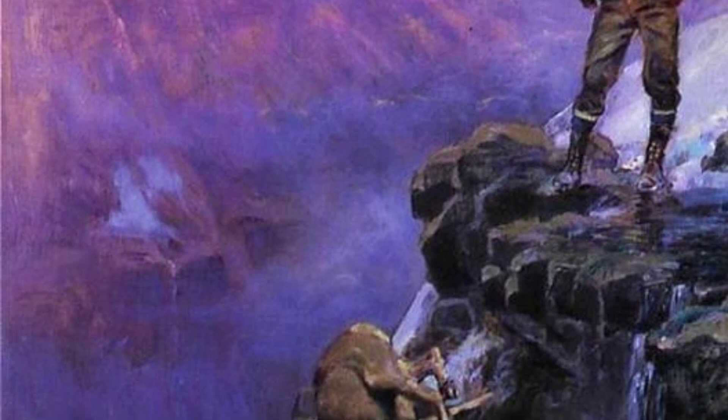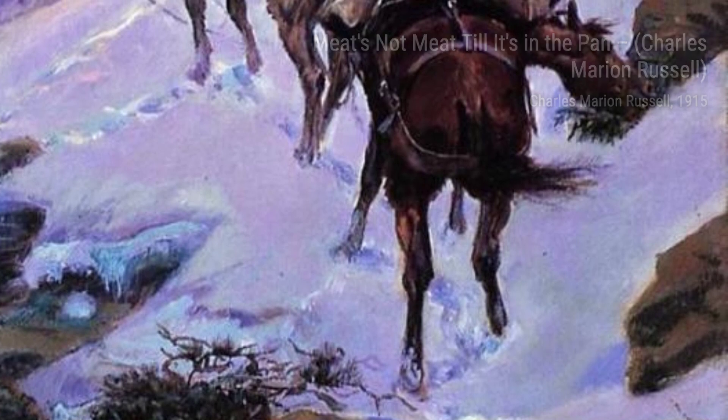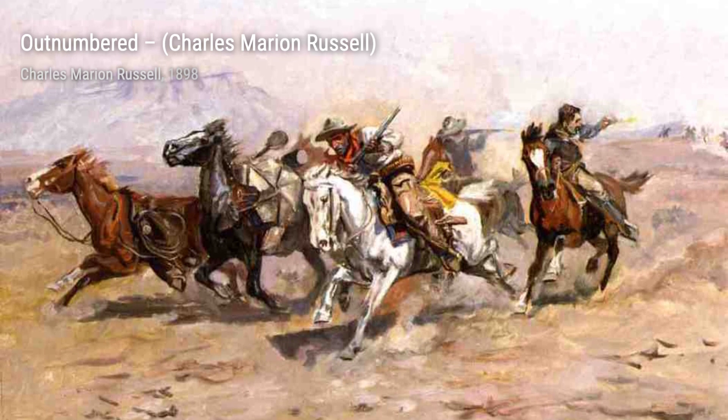Meats Not Meat Till It's in a Pan is a humorous piece that showcases Russell's storytelling abilities. It depicts a cowboy trying to cook a meal, but his horse has other plans. It's a light-hearted and relatable moment.